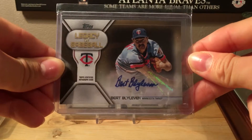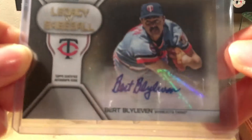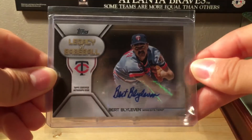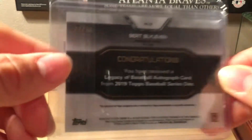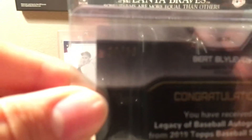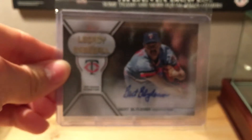Moving into the top 10 — number 10 is a 2019 Topps Legacy of Baseball card with a sticker autograph from Hall of Famer Bert Blyleven. On the back it's numbered 30 out of 50.